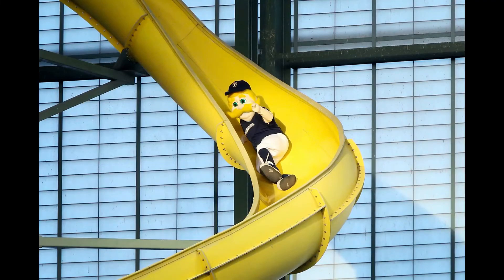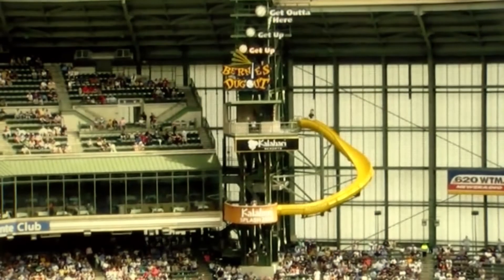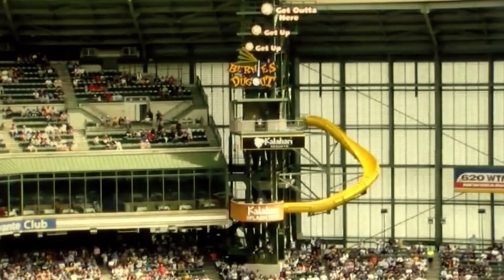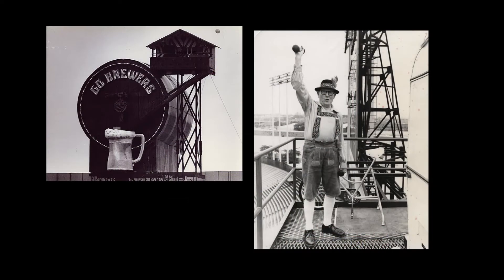Milwaukee's Bernie Brewer gets a bit more exercise when the Brew Crew smacks a dinger at Miller Park. Each blast causes him to descend down a slide in celebration. The slide's color was changed from yellow to white in 2021. The event became popular starting in the 1980s, when the mascot originally slid into a mug of beer.